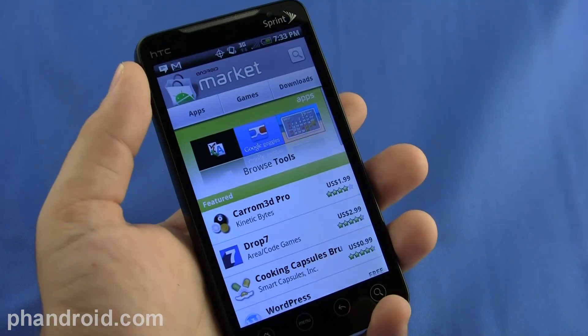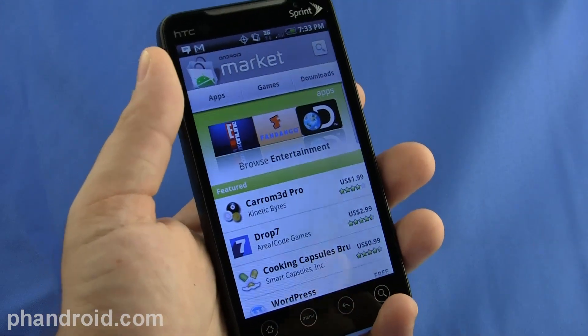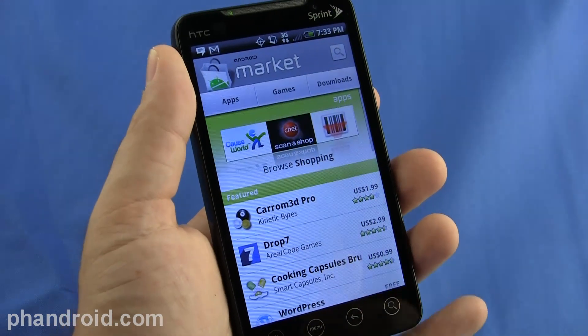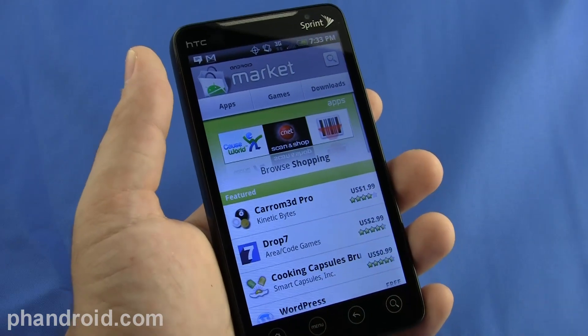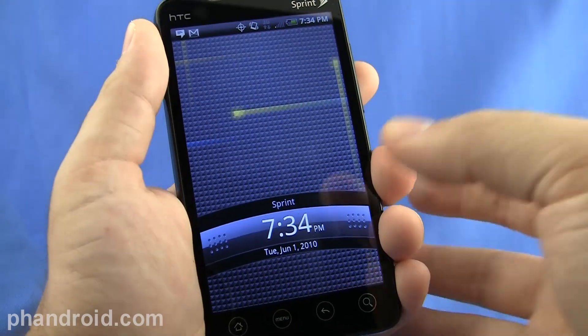You've got everything Android has to offer with the Market, which has 30,000 plus applications. All the Google applications like Talk, Gmail, YouTube, Calendar, and just access and integration to a ridiculous number of cool applications, programs, games, and all that jazz. The new version of HTC Sense brings a lot to the table too.